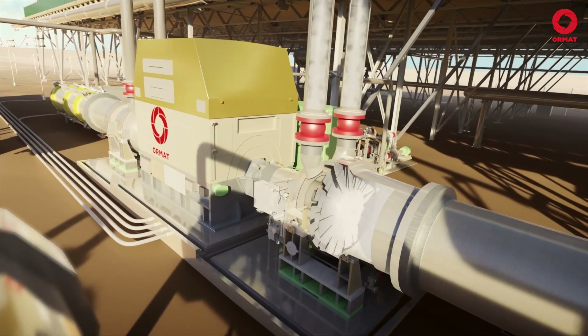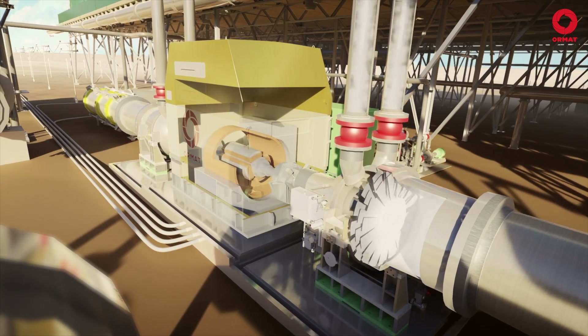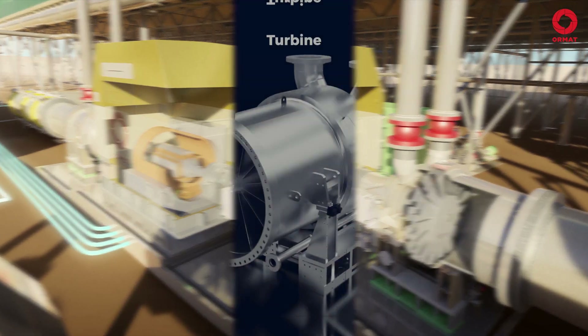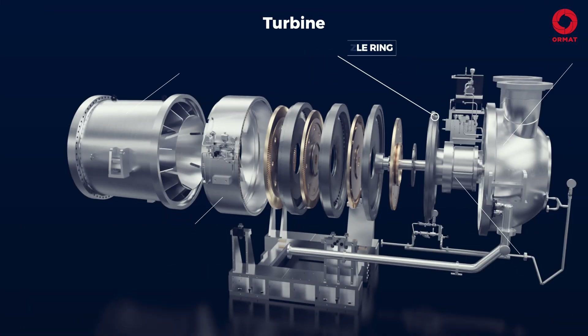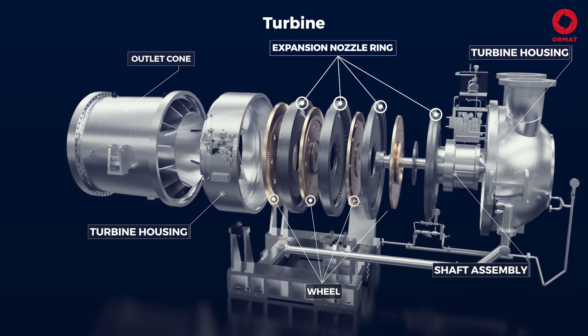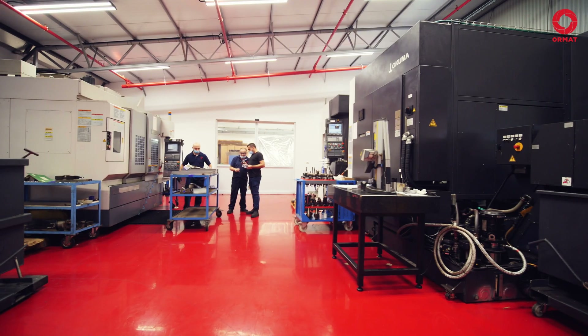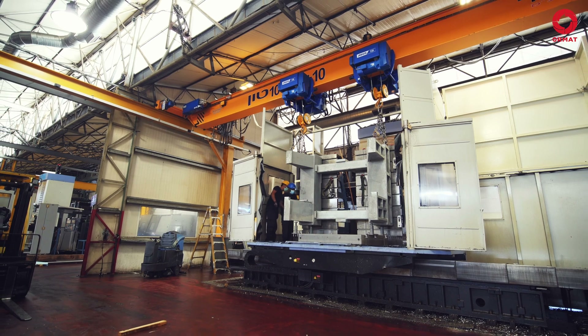In the turbine, the vapors expand, thus dropping in pressure and temperature, producing rotational shaft power, which rotates the generator that produces electrical energy. The turbine's main parts are the turbine housing and outlet cone, shaft assembly, wheels, and expansion nozzles. In this hall, following shaping and machining procedures, the bigger parts of the turbine are made.